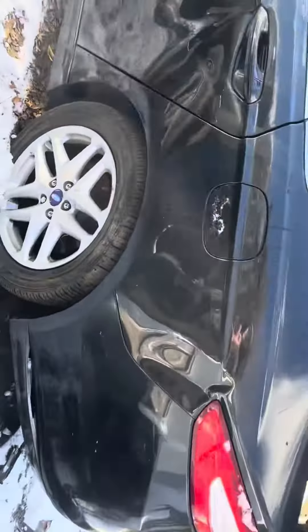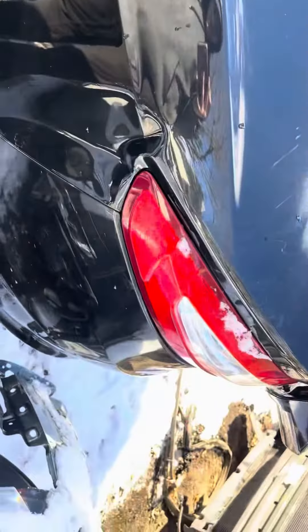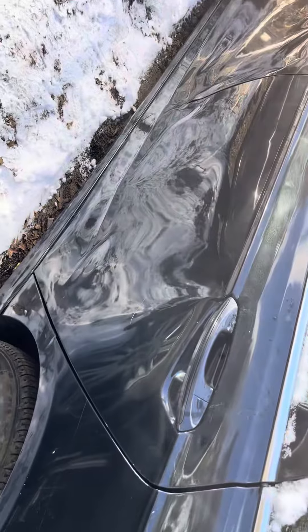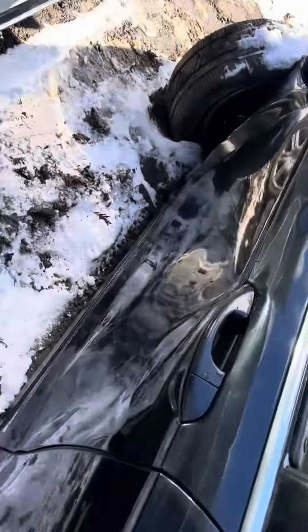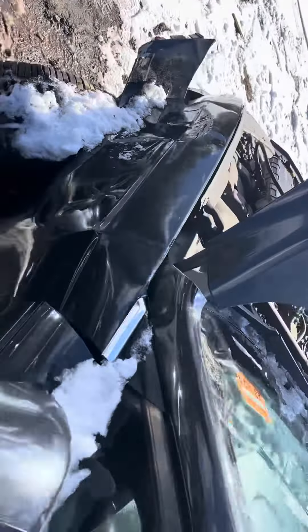Quarter glass is good. Quarter's junk — dented behind the taillight, but didn't hit the taillight. Fuel tank door's good, dented on the bottom. Front and rear driver door, same thing — both dented up, glass for them are good. Glass and mirror made it. Fender is junk, it's got a deep dent in it.